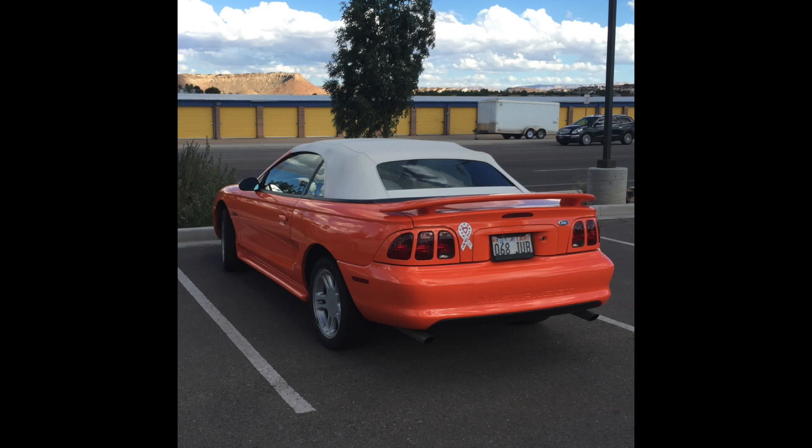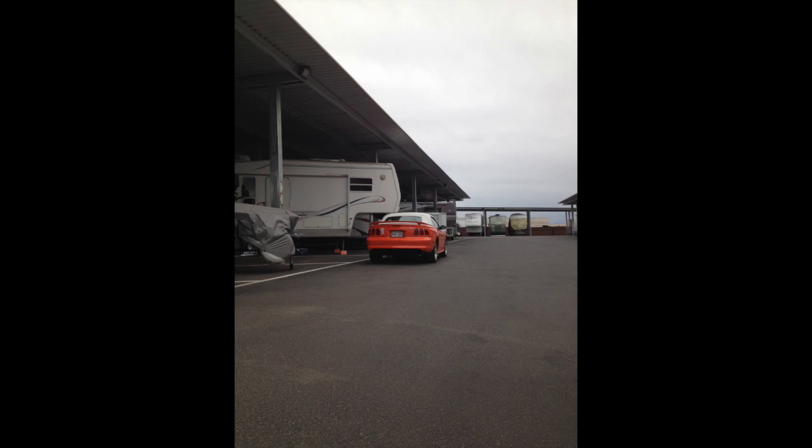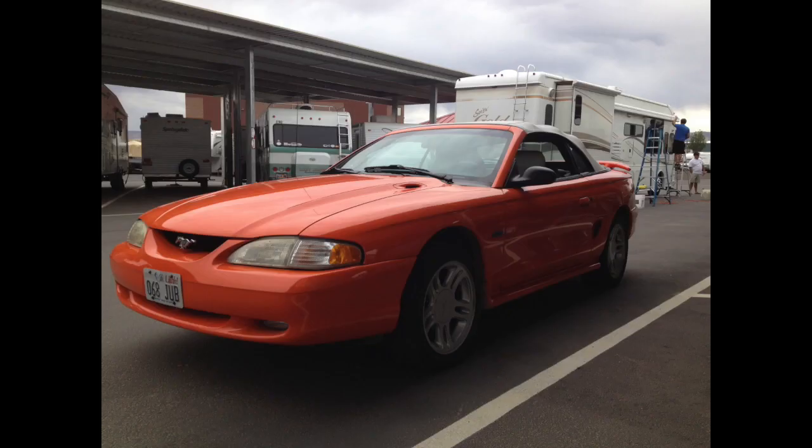I was out doing some mobile detailing with my friend, waxing some RVs, and the owner showed up at the RV storage place to check on his RV — there he was in that car. He remembered me and we got talking about the car. He showed me some bumps and bruises the car had. It wasn't perfect by any means, but it sure was a nice car. You could tell it had always been garaged and taken care of, like an older person enjoying a car — not racing it or hurting it.